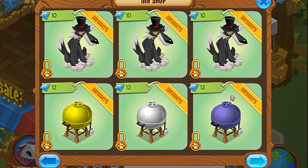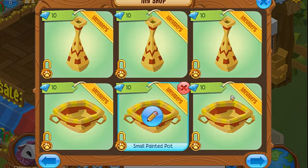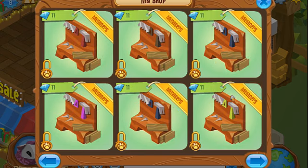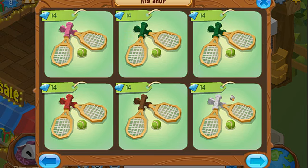I've got a bunch of new items. I've got grills, water sprinklers, lobster claws, cactuses — or cacti, however you say it — small painted pots, skinny painted pots, more tool benches, buttercup rugs, tennis rackets, dirt bikes.